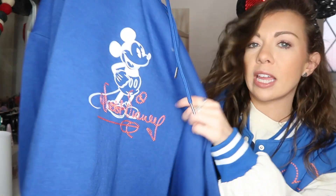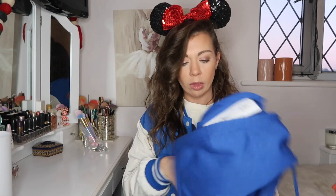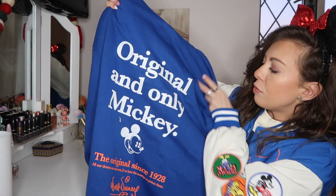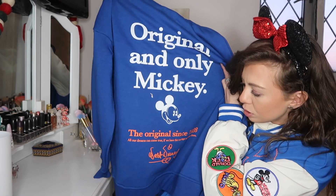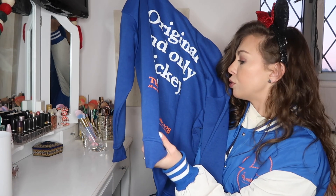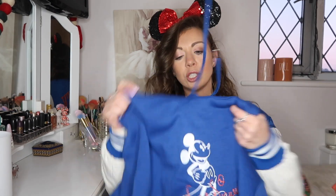The next clothing piece is this Walt Disney jumper — love the royal blue color. It has 'Walt Disney' embroidered on the front with Mickey, and on the back it says 'original and only Mickey,' 'original since 1928,' and the quote 'all our dreams can come true if we have the courage to pursue them.' It's giving oversized vibes. I got it in extra small, which is a size 6-8 in UK Primark, and it was only £14. Loving the color!